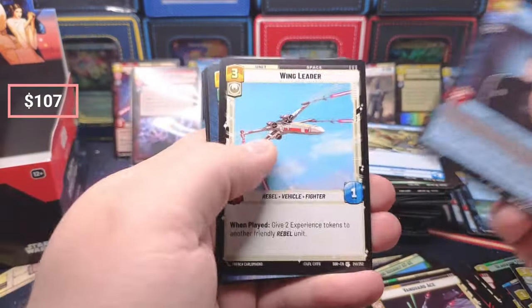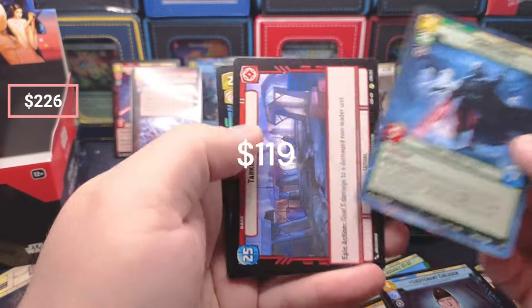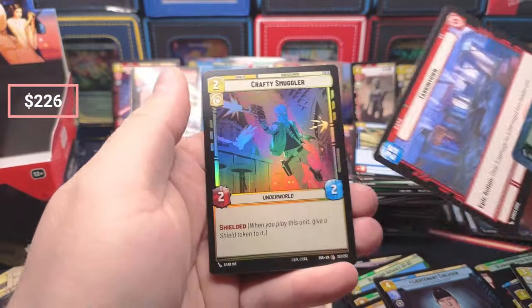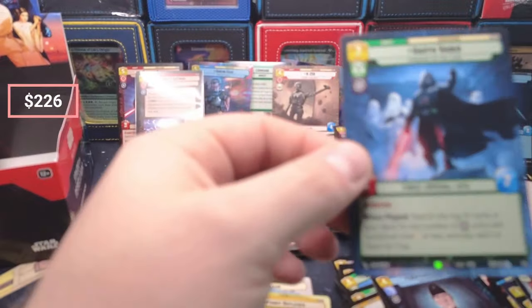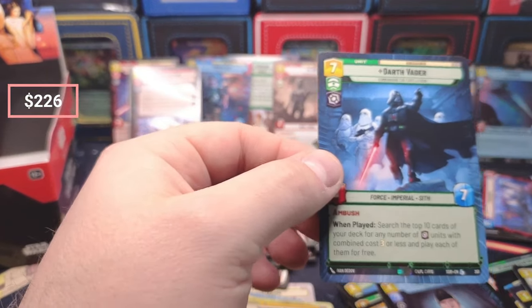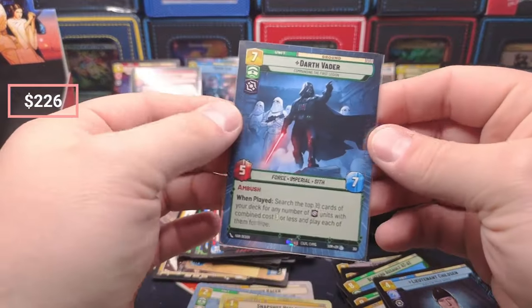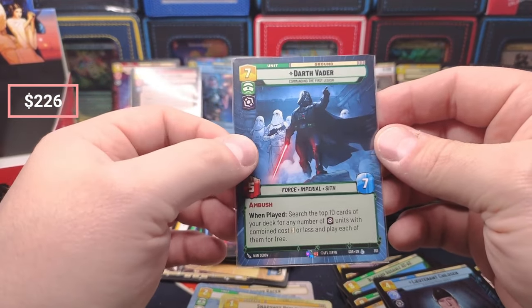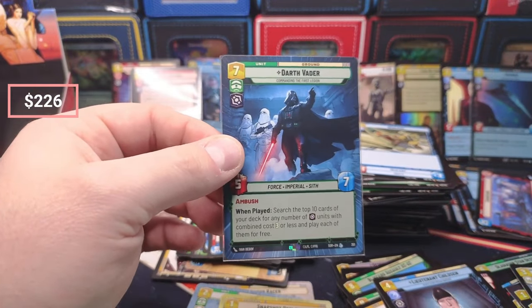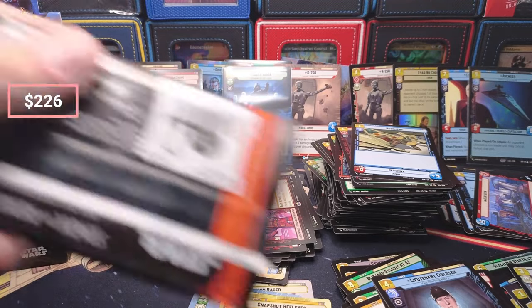No way — oh my god — this is like a money pull right here! It's not a foil but holy cow. This pays for the booster box right here — this is more than the booster box. That one's probably not being sold — I'm gonna Timmy that one. Oh my god!